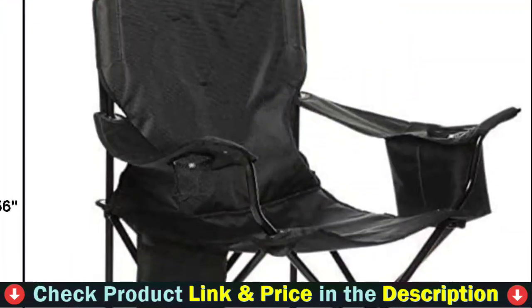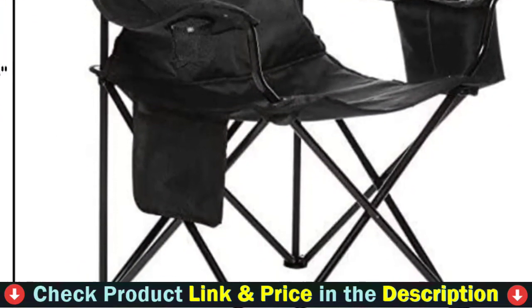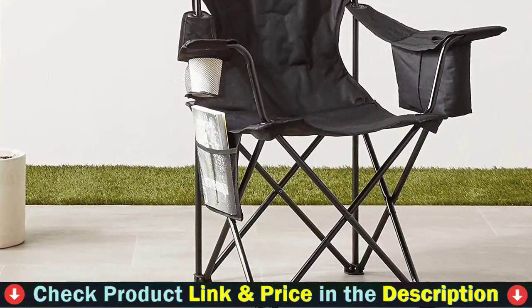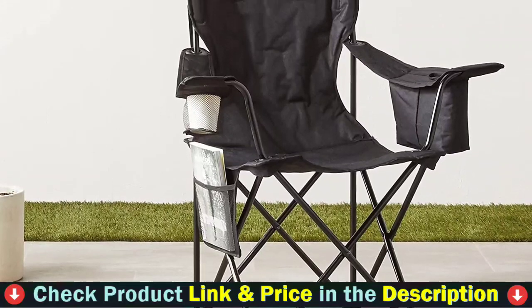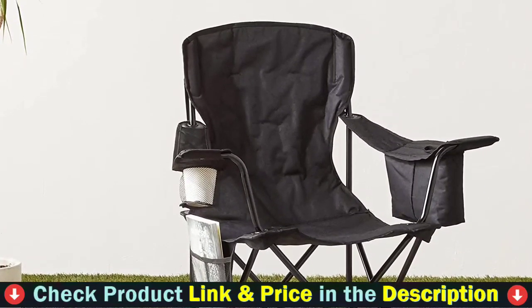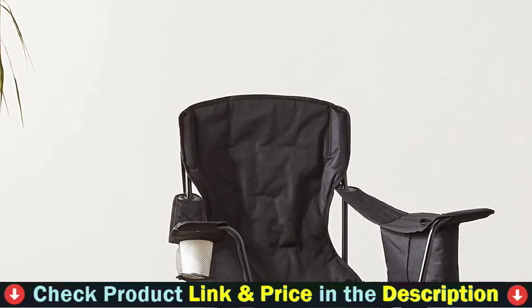There are several styles available. The chair has a cup holder, a storage pocket for personal items, and an insulated cooler pouch that can hold up to 12-ounce cans. The heavy-duty steel frame provides rugged strength with collapsible, portable convenience that fits in the car or over your shoulder. The collapsible camping chair folds up and stores neatly in the included bag, which has a shoulder strap for easy carrying.